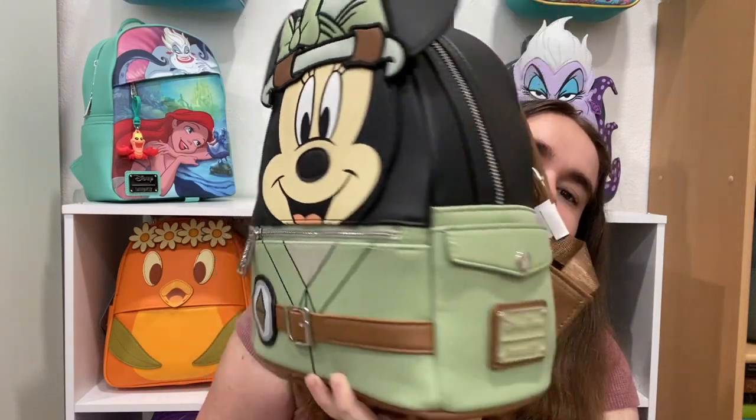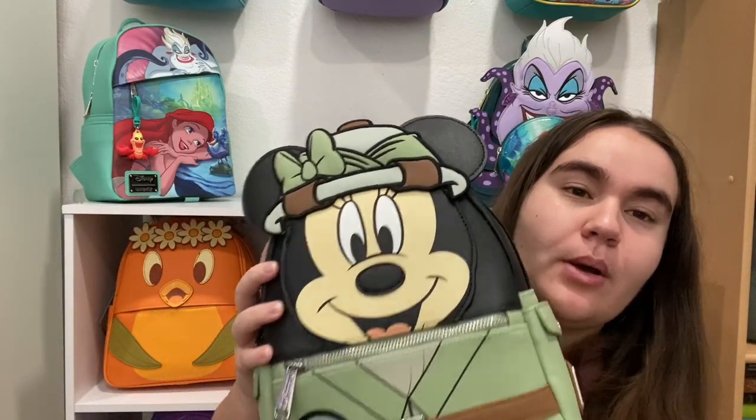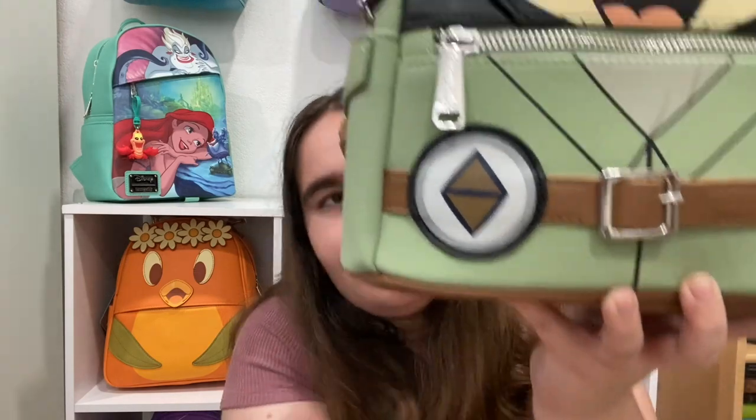I don't feel bad about spending that much because I was supporting a YouTuber and a family who does pickups. I love this bag — I haven't used it yet, but the next time I go to Animal Kingdom I plan on taking it as my Animal Kingdom bag. It's such a creative, fun, and unique bag. I love Minnie Mouse cosplay bags, and this one is probably my favorite. It even has a real buckle, which I just love.